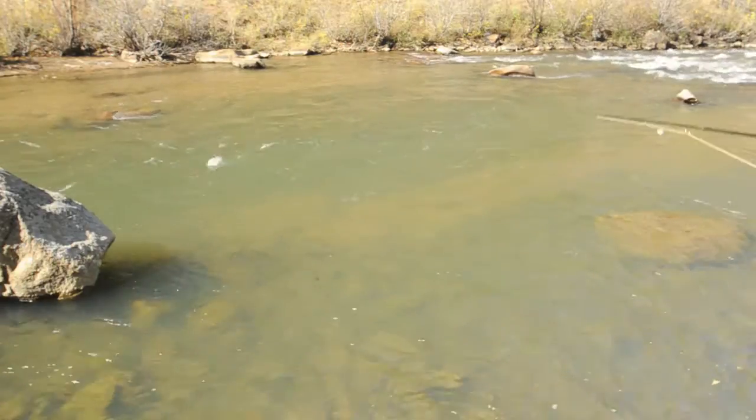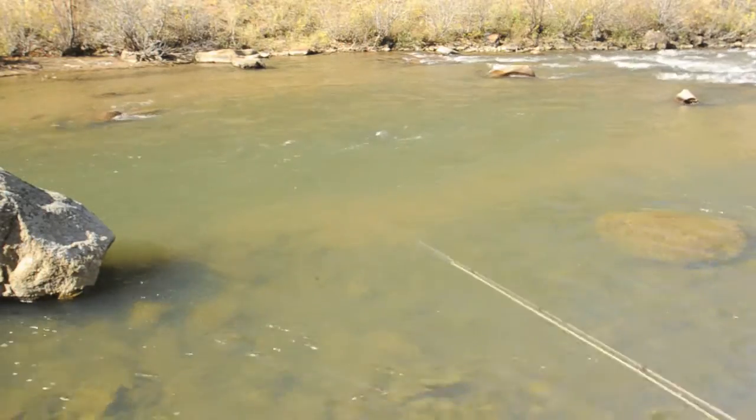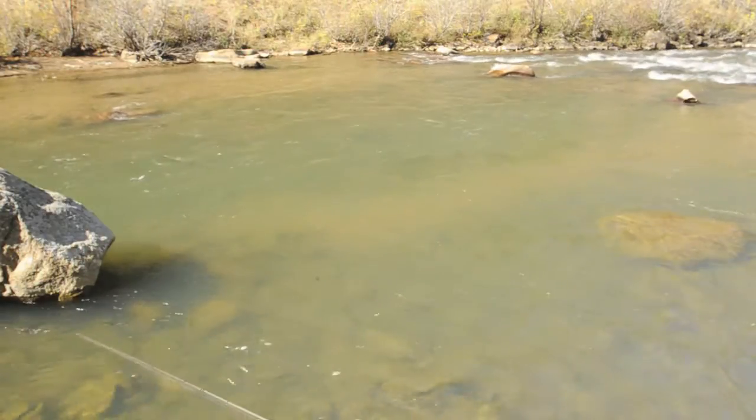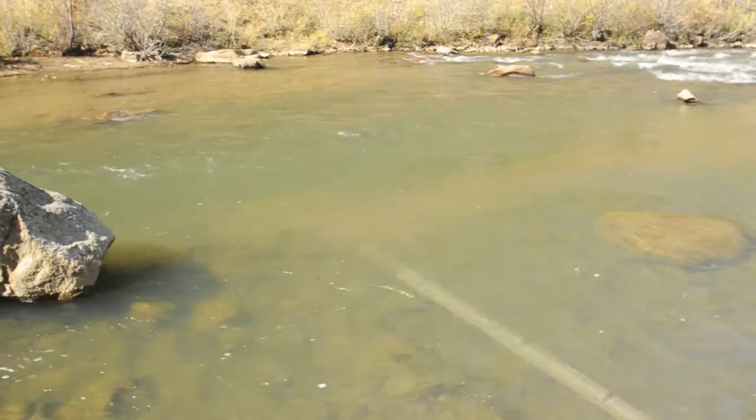So what's a guy to do when he wants to fish this spot? You need to think about the sunlight — where is the sun relative to you, and where are you going to make the most shadows?